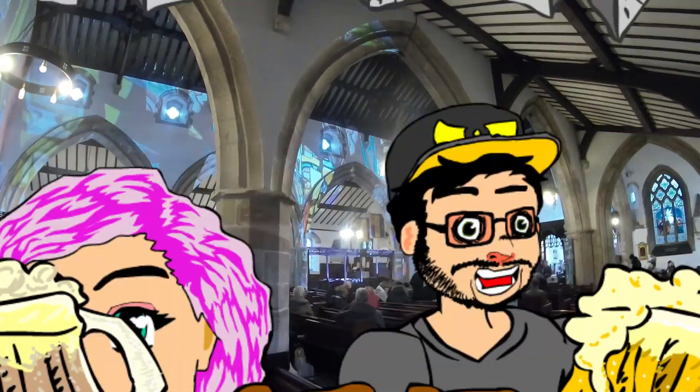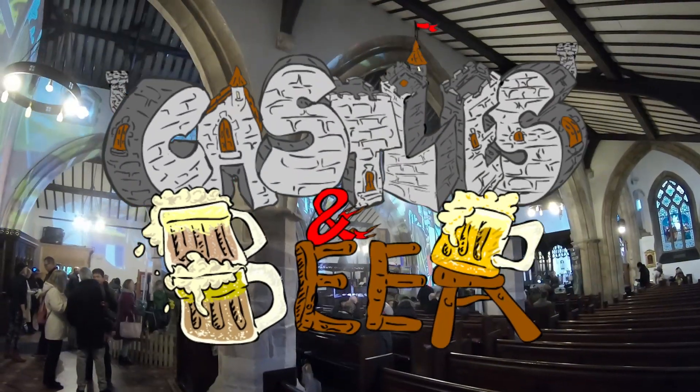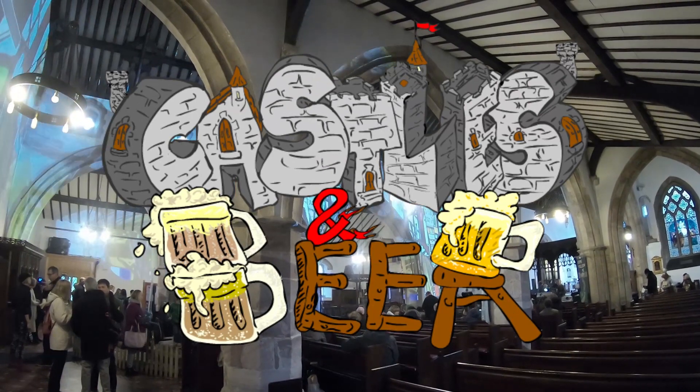Now, what up! Castles and Beel! A bumbling tourist UK adventure vlog series!